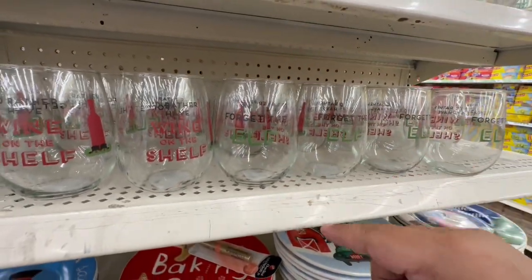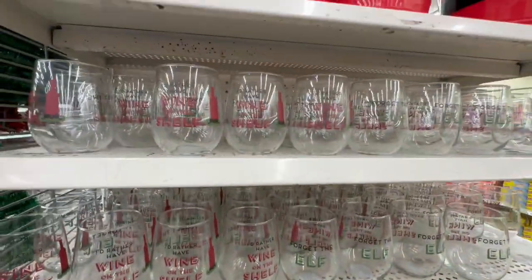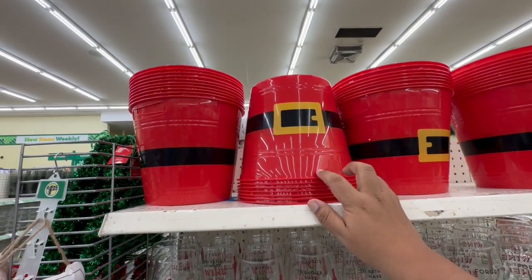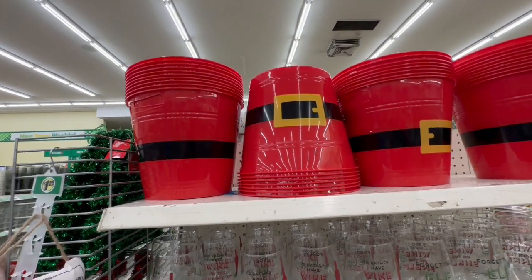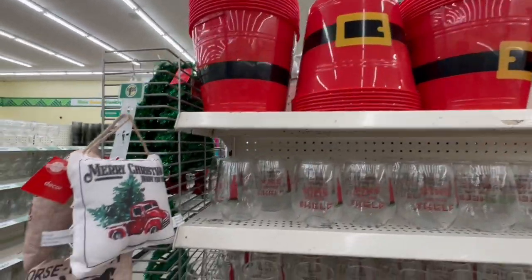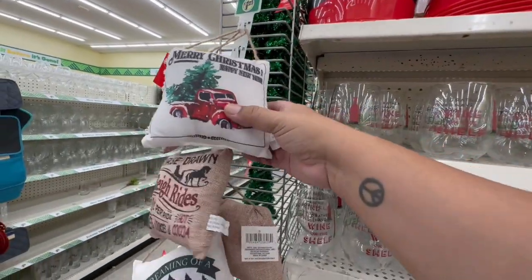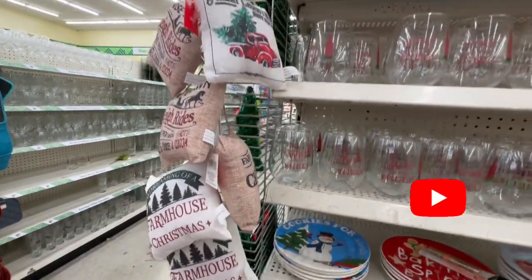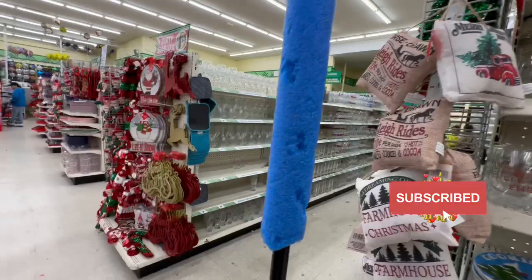'Forget the Elf' — got it! Look at these cute buckets — these are great for gift buckets. You could pretty much put anything in there. And these are cute little pillows — I don't think I've seen these actually. 'From House Christmas' — yeah, these are adorable, definitely new to me.